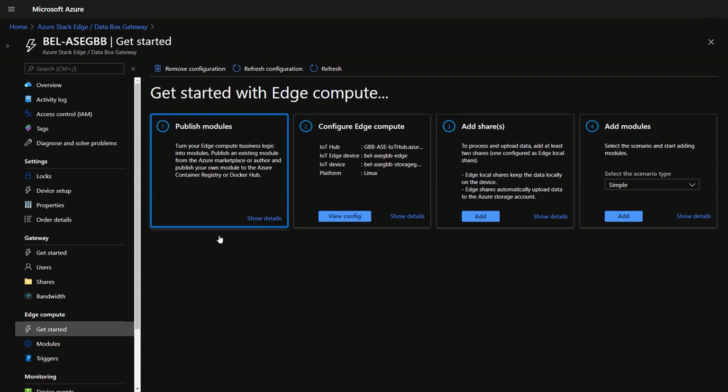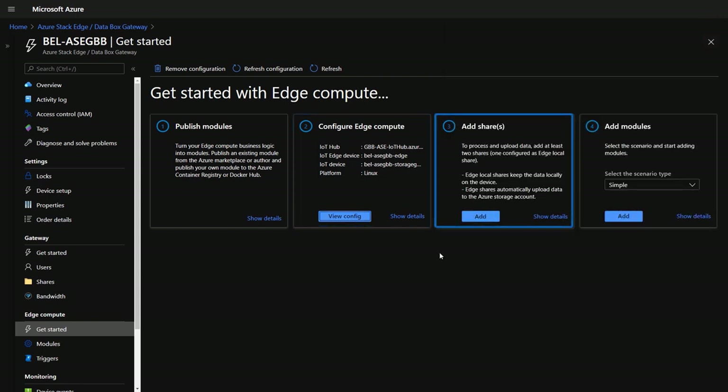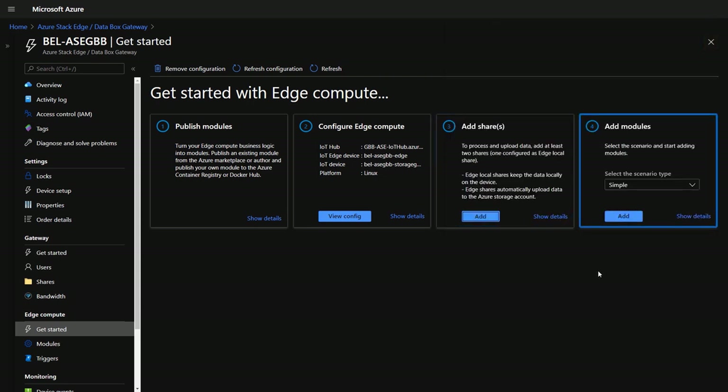Once received, connected, activated, and updated, you'll have a couple of simple steps to perform to configure the Azure Stack Edge device for compute capabilities. You'll want to follow the guided wizards along with our docs to set up your scenario — in our case, compute. Under compute, it first advises you to obtain modules from the Azure Marketplace or publish your own modules or containers to the Azure Container Registry or Docker Hub. We used Visual Studio Code for this earlier, which made things really easy. From there, we guide you through connecting to either an existing or a new IoT Hub to communicate with the IoT Edge runtime running on the device itself. Depending on your scenario, you might want to set up some file shares on the device, required if you want to process and upload data like we saw with Heathrow.